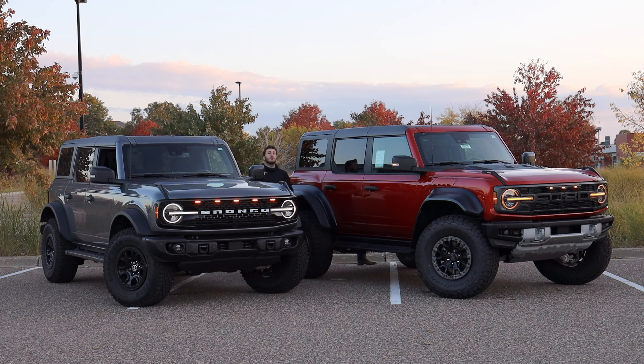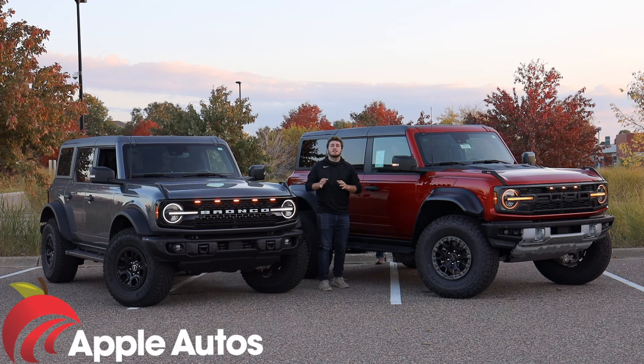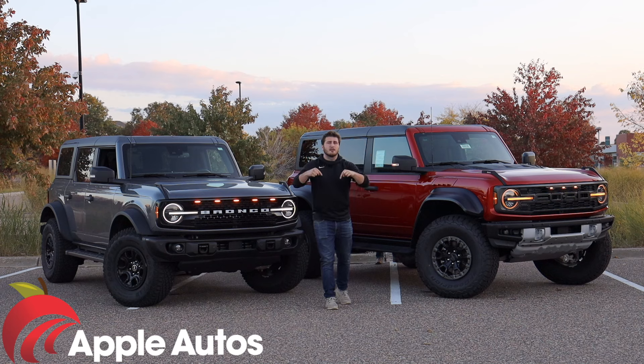Before we get too far into today's video, I need to give a quick shout out to Apple Valley Ford and Lincoln for giving us the opportunity to use this brand new Ford Bronco Raptor, which they currently have for sale for $101,470. If you're looking for or interested in a new Ford Bronco Raptor, be sure to check out the link down in the description below.